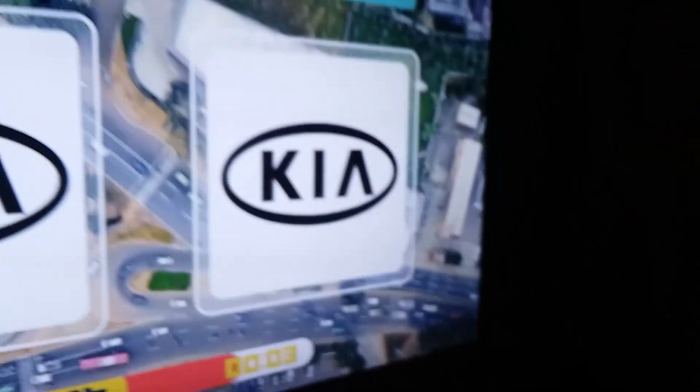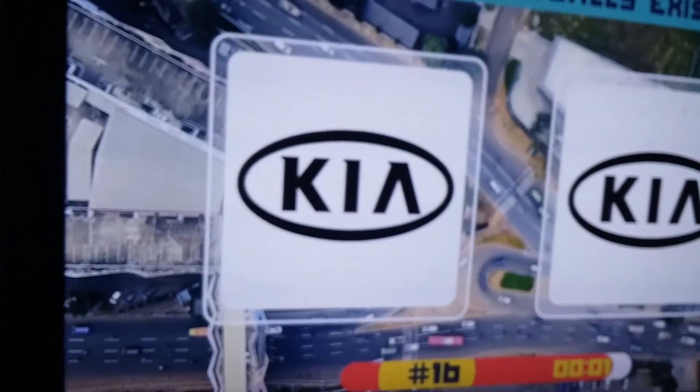Kia — it's that one because look how different that is. You can't tell the difference but it's that one because of the K — there's a longer line at the top. You'll see, yeah, it's that one. Got it.